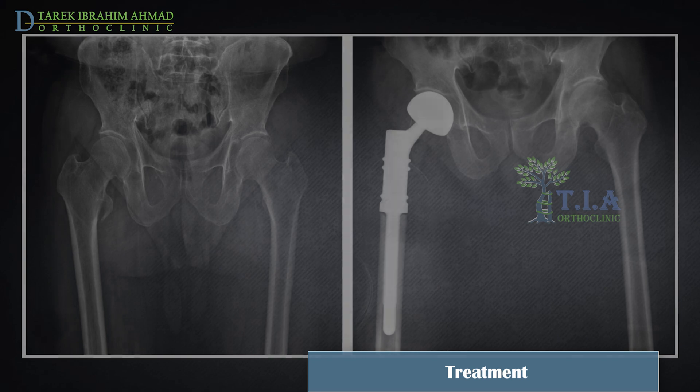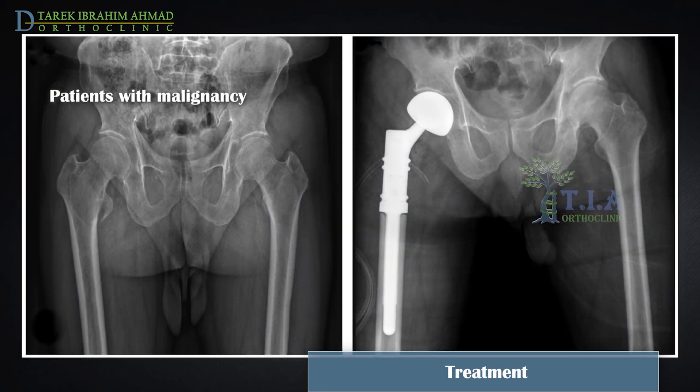Patients with malignancy are treated with surgery, chemotherapy, or radiation depending on the pathologic nature and the stage of the underlying tumor.